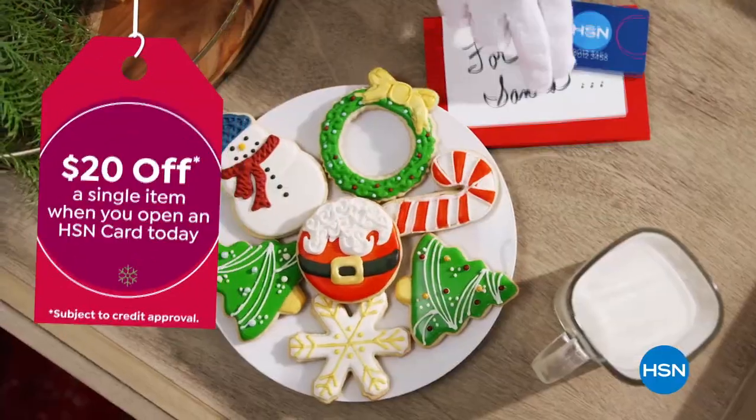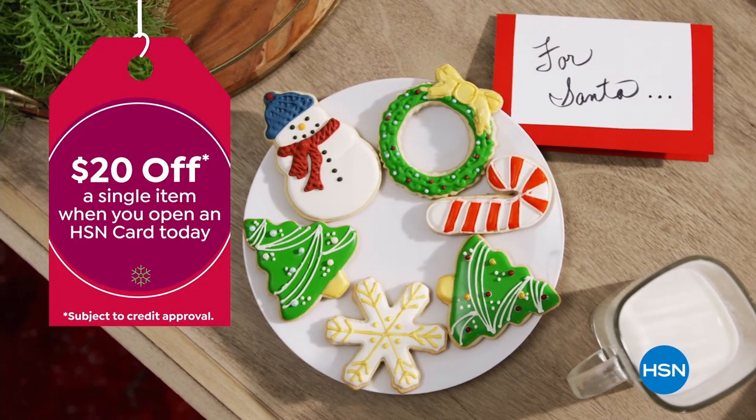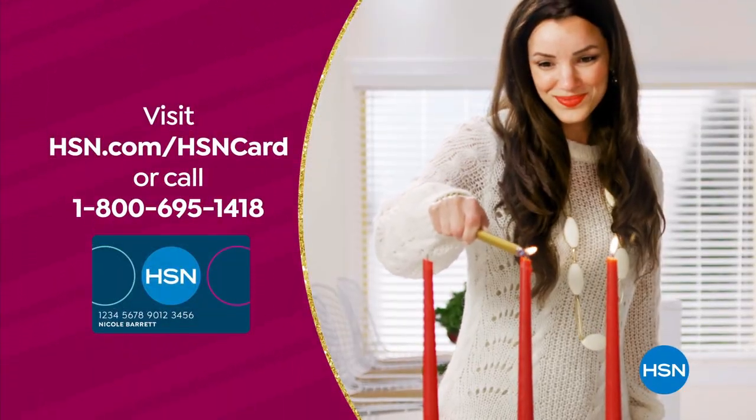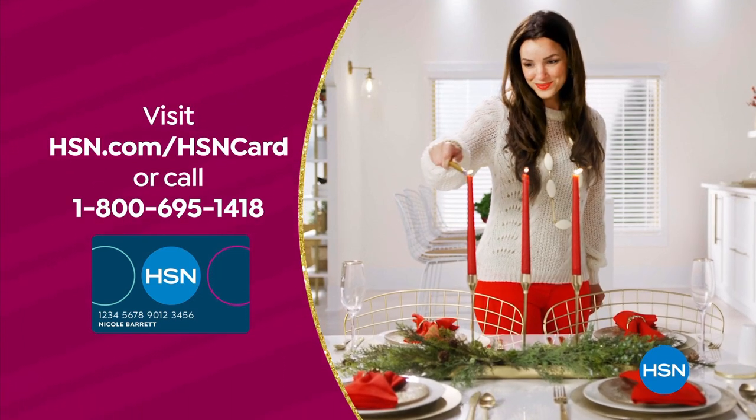Not a card member? Apply now and instantly get $20 off when you're approved. Visit hsn.com/hsncard or call 1-800-695-1418 for details.